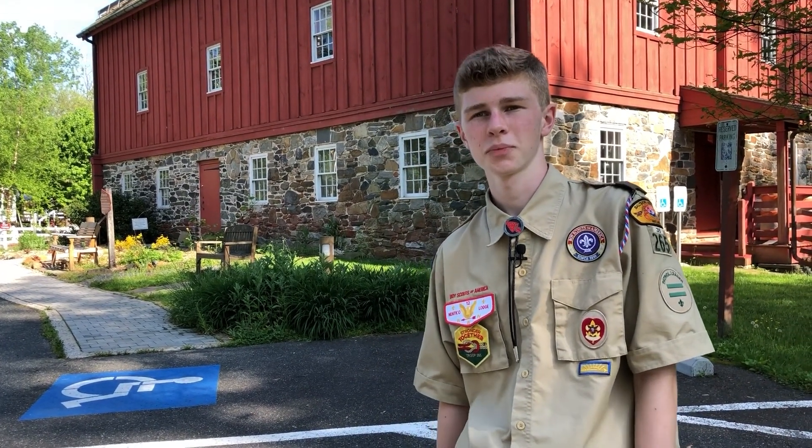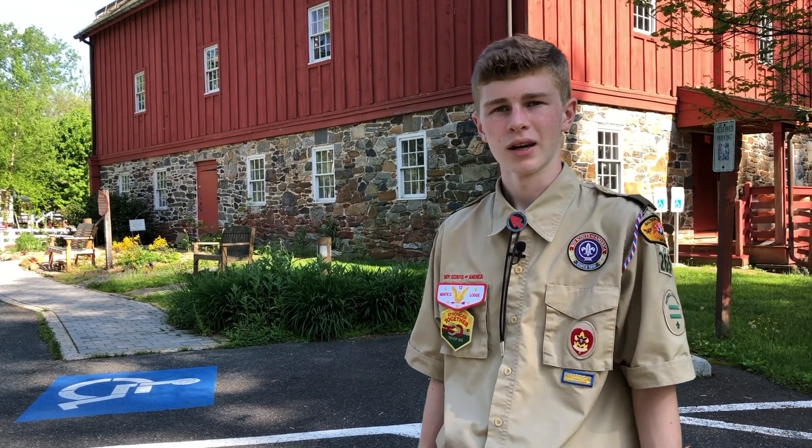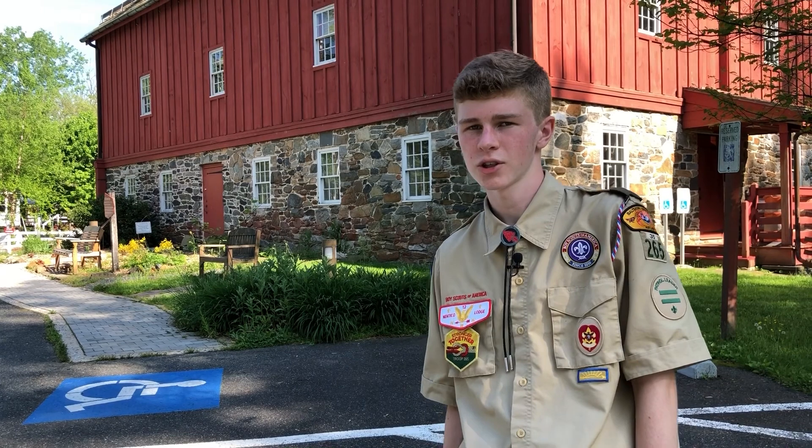Hi, my name is Nate. I'm 15 years old and I'm part of Boy Scout Troop 265 in Jarrett's Row, Maryland. This summer, I'll be doing my Eagle Scout project here at Jerusalem Mill Village in Kingsville.